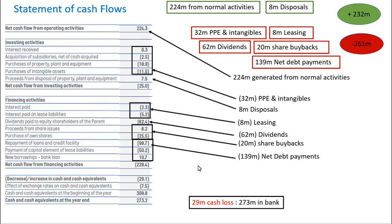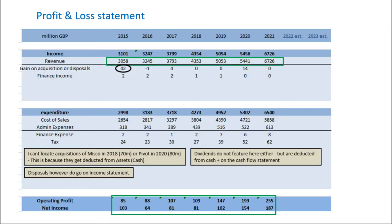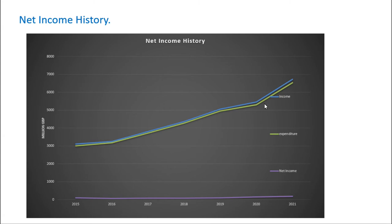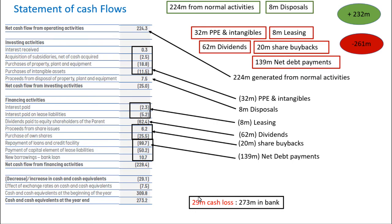On to the statement of cash flows — they made 224 million from normal activities, which can be considered mainly as the outputs from their profit and loss statement, and 8 million from disposals. They spent 32 million on PPE and intangibles, 8 million on leasing, and they splashed out 62 million on dividends. They also engaged in 20 million of share buybacks. And they lost 139 million on net debt payments. So against my expectations, they actually ended up with a 29 million cash loss.